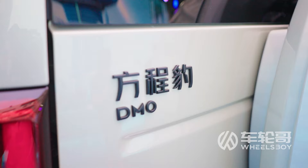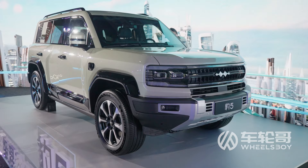The design language of the Bao-5 is described in Chinese, at least, as "leopard power." The result is a very square, very traditional SUV shape.